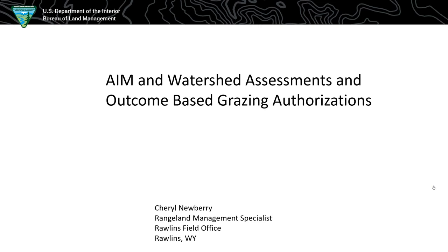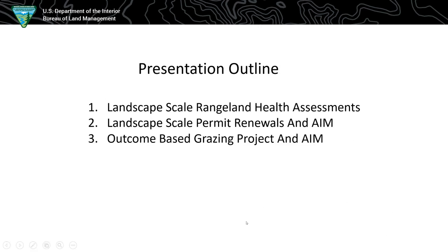I work in the Rollins Field Office as a rangeland management specialist, and my talk today is kind of a three-part talk. Catherine did a good introduction of outcome based grazing authorization, and I'm going to save that for last. First, I'm going to talk about landscape scale rangeland health assessments in the Rollins Field Office, followed by how we did our permit renewals on a landscape scale with AIM information, and then lastly, outcome based grazing — the project and the AIM related to that.